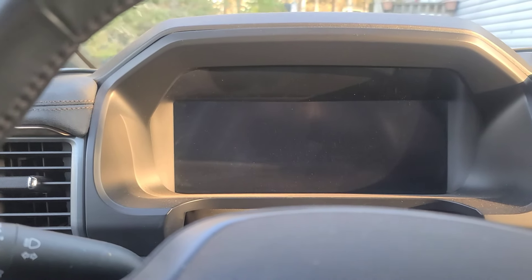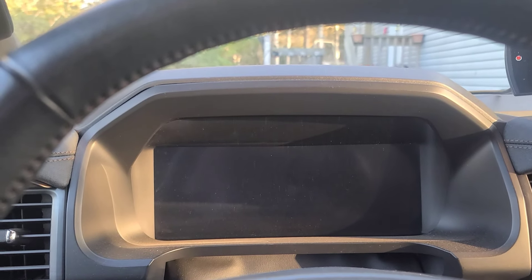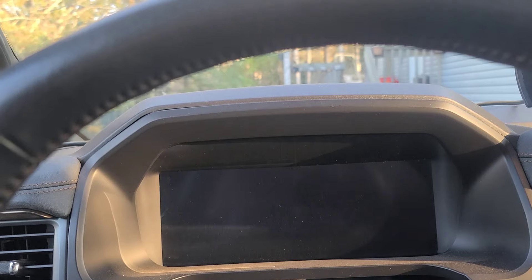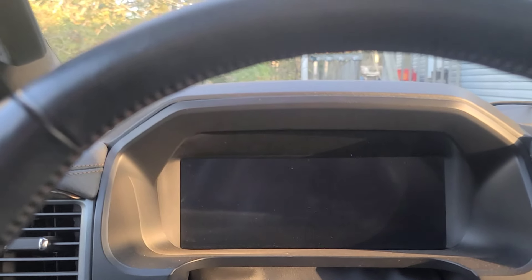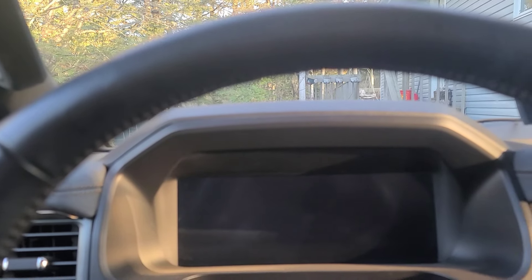I haven't shut it off and restarted yet, but I wanted to get home just in case it was a problem. Normally I get the splash screen. Let's turn the key off, open the door, and try to restart it. That's not good — no splash screen. Does it move? Yeah... hmm, that's interesting.